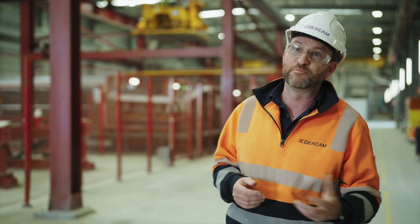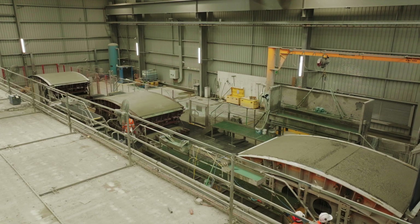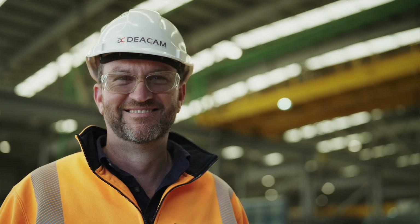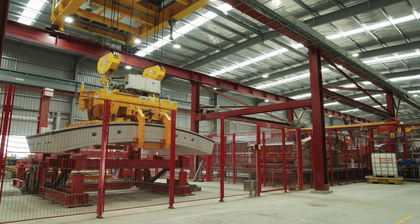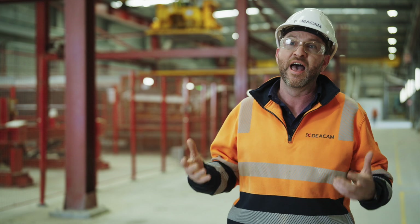I was lucky enough to come on to this project when it was a paddock, and to stand here and look at the infrastructure that's been built — that DCAM has been an integral part of — fills me with pride. Without the relationship we had with APS and their ability to draw on their technical understanding, we wouldn't be able to deliver such projects for Victoria and the country.